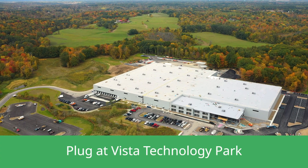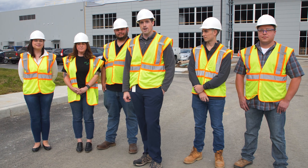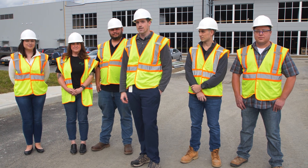We're excited to show you all the progress we've made on the manufacturing facility here in Vista. We broke ground early in Q1 of this year, and so much work has been done. Let's take a look inside.